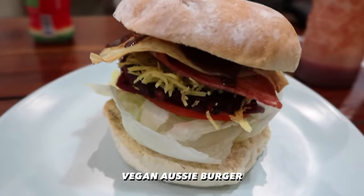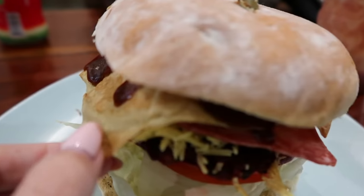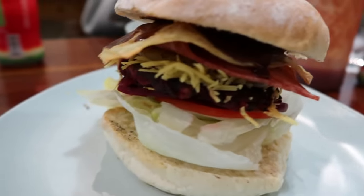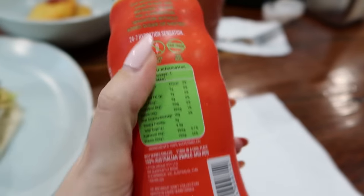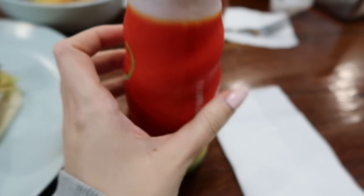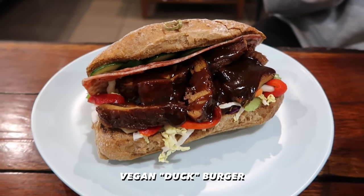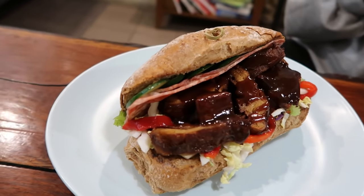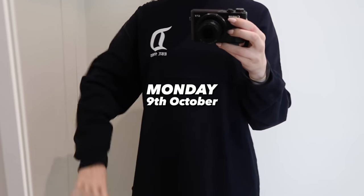I got the Aussie burger which has vegan bacon, a vegan egg — yes, what is this sorcery?! — and cheese, tomato, all the fixings. We also got some hash browns and these really cute watermelon waters which are 100% watermelon juice. And here's Holly's duck burger — vegan, of course — looks so good. She got vegan bacon too!